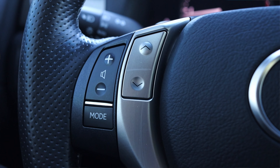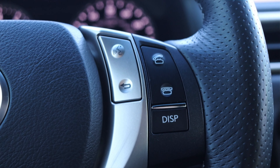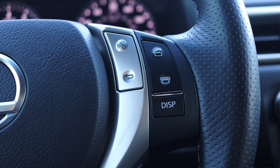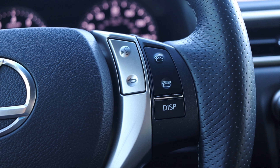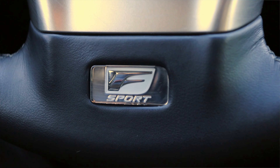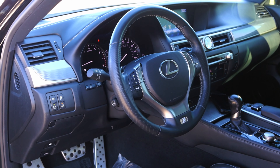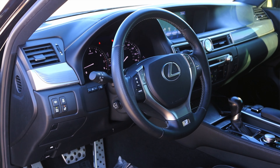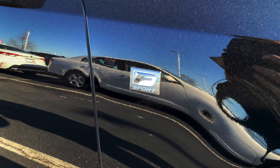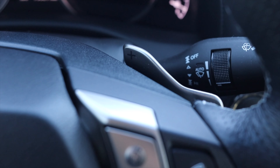On the steering wheel, the left side has volume commands, skip track, and mode. The right side has voice commands, back, phone options, and a display button for the gauge screen. The steering wheel itself is an F-Sport steering wheel — the F-Sport package is really just a trim package that comes with the steering wheel, nicer seats, nicer wheels, and fender badges. I do have paddle shifters on the back of the wheel as well.